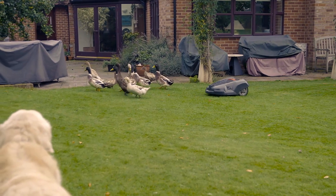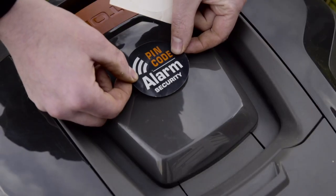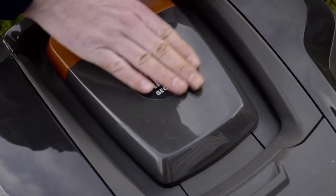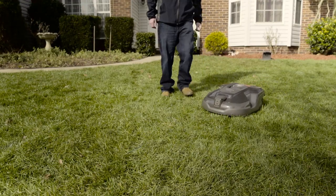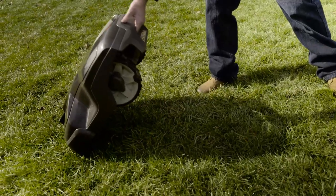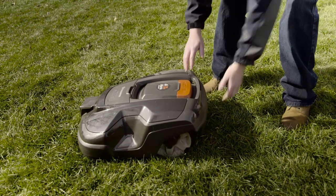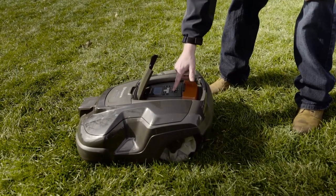A Husqvarna Automower is equipped with an advanced anti-theft and security system. A PIN code is required for any intervention with the mower. Without entering the code, an alarm will immediately start to sound. It does not work with other charging stations, so stealing a mower makes no sense.